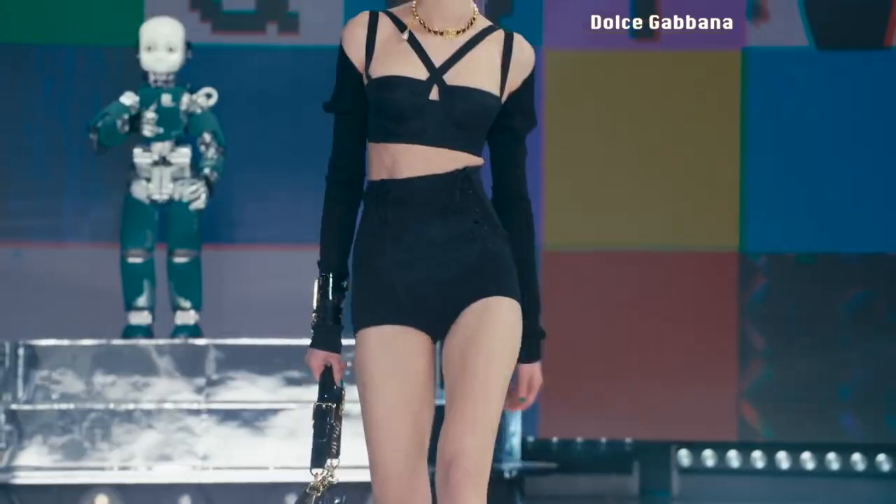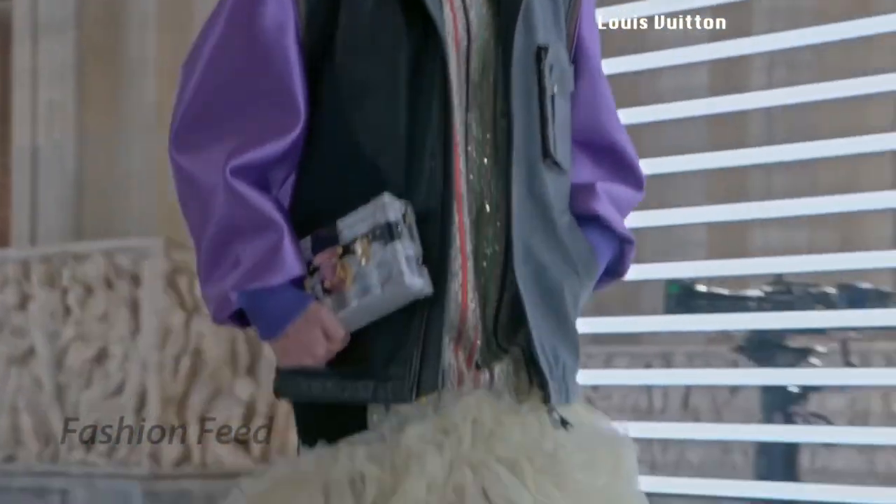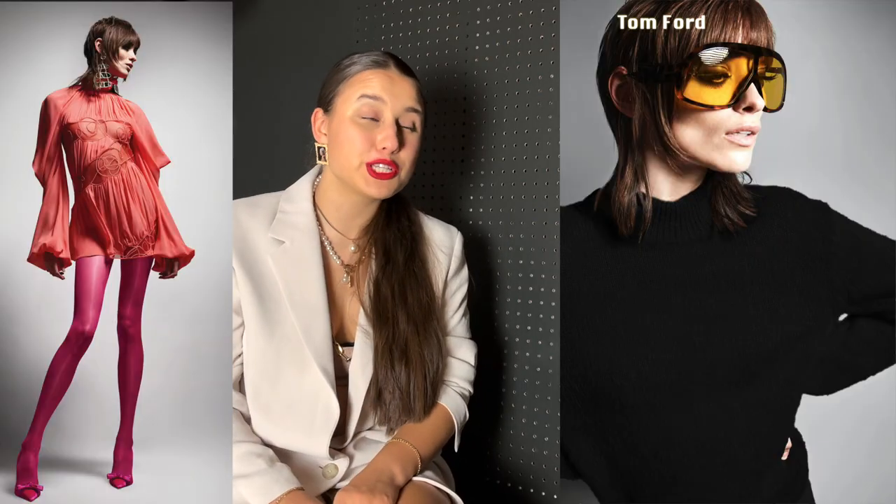The last hair trend is a little controversial — the mullet. This time it's party everywhere, not just at the back. There's a little fringe at the front with longer hair at the back, or even almost shaved. We see a lot of this in Dolce & Gabbana, Rick Owens, Vivienne Westwood, and Tom Ford.